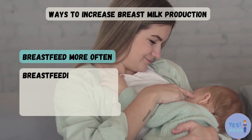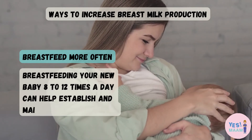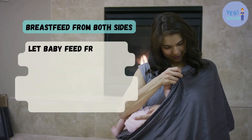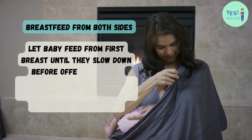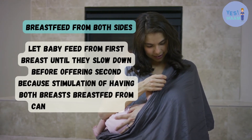Ways to increase breast milk production. Breastfeed more often — breastfeeding your new baby 8–12 times a day can help maintain milk production. Breastfeed from both sides — let baby feed from the first breast until they slow down before offering the second, because stimulation from both breasts can help increase milk.